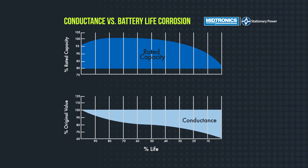This is the curve that shows the rated capacity here, and this is the percent of life on the x-axis. What IEEE says is that when a battery is at 80% of its rated capacity is when it should be replaced.